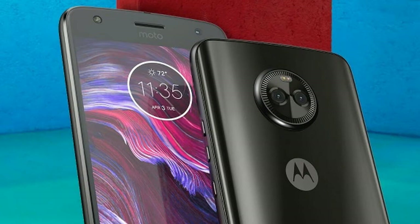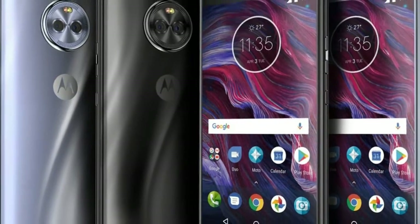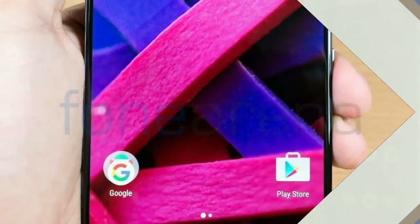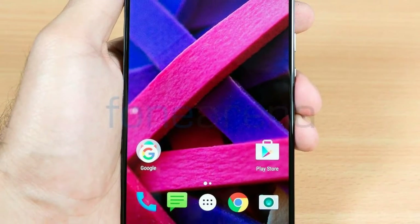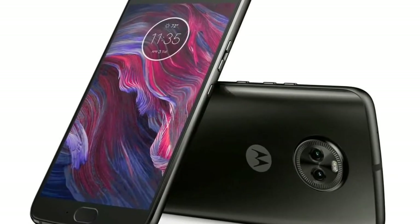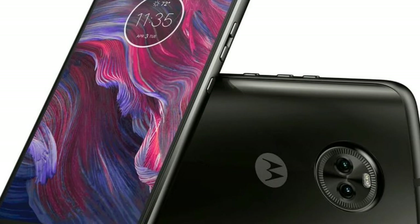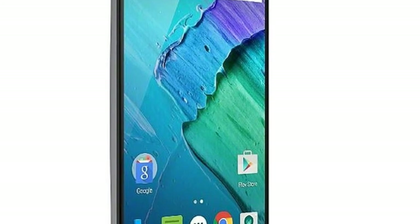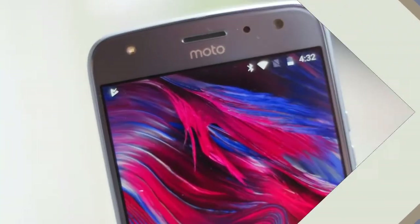Earlier this month, a leaked render of the Moto X4 variant with Android One branding popped up on the Internet, and on Wednesday, Google finally announced the new handset officially. The search giant has launched the Moto X4 Android One Edition for Project Fi exclusively in the U.S. The Android One variant of Moto X4 has been priced at $399, roughly $25,800, and can be pre-ordered from the Project Fi website starting Wednesday itself. The new edition has been launched in super black and sterling blue colors.